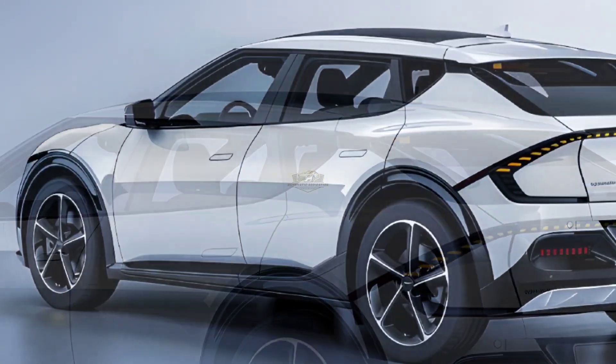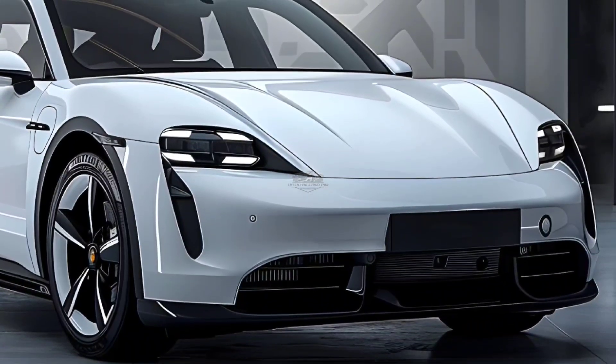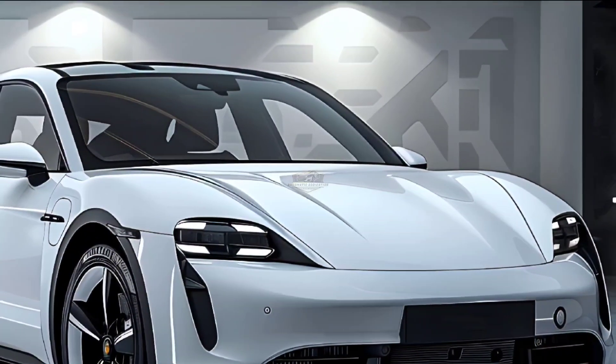The latest Zeeker 001 model also had a 140 kWh battery with a range of 1,032 kilometers. However, this pack was not featured in the most recent MIIT catalog, indicating that the new facelifted 001 will not receive it.